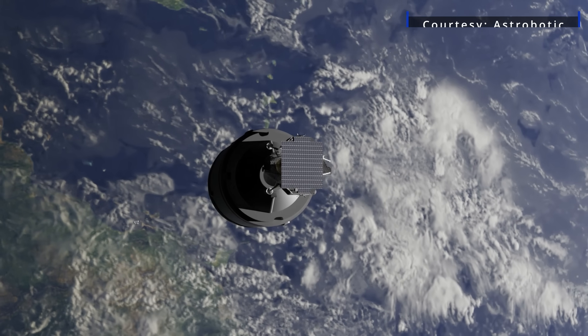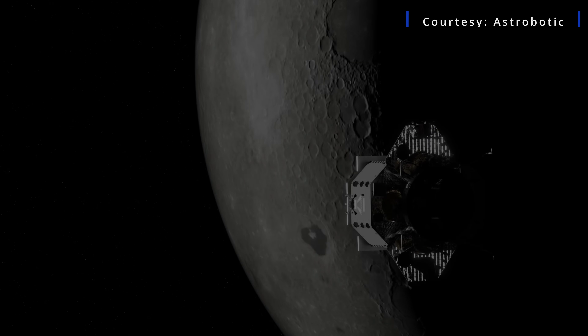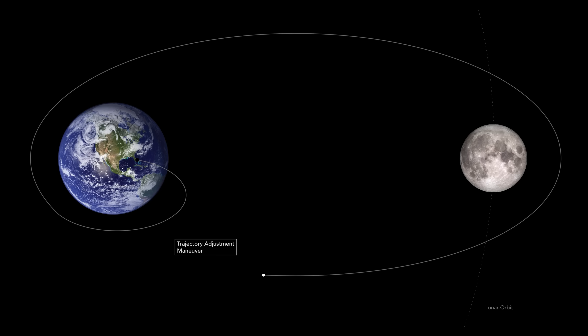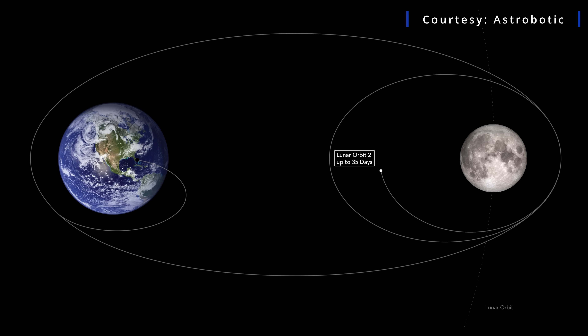Once the spacecraft separates from the Vulcan Centaur, it powers up and makes the journey through its first phasing loop that goes out to lunar distance. That gives an opportunity to check out the vehicle and understand its performance, since it is the first time it's flying through space. It'll come back around the Earth, slingshot, and then go out to meet the moon. At that point, they'll do a lunar orbit insertion burn into a highly elliptical orbit, then circularize to a 100 by 100 kilometer orbit.